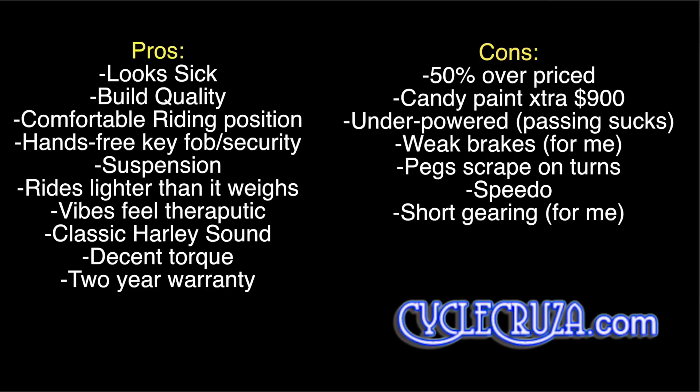The pros. First off, the Harley Breakout looks sick — I love the dragster look. Everything about it. This bike has excellent build quality. It has a comfortable riding position. It's got the hands-free key fob with security. The suspension is great for street riding. It rides lighter than it weighs. The vibes are not bad and actually feel kind of therapeutic. It has a classic Harley sound. It's got decent torque. And it comes with a two-year warranty.